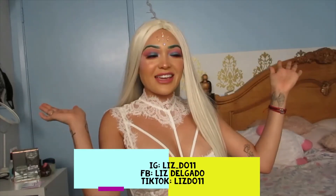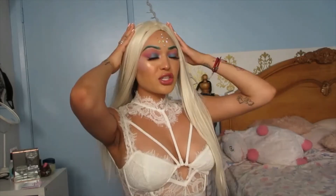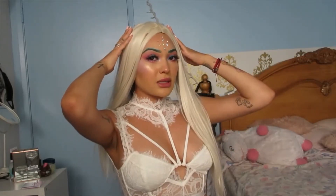Hi guys, welcome to my channel. It's your girl Liz here. Yes, it's me. She's platinum blonde today, but it's me, okay?